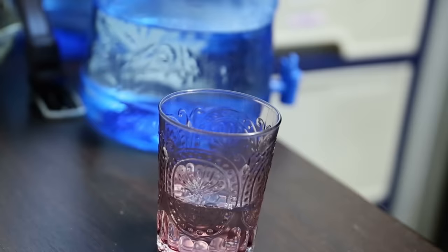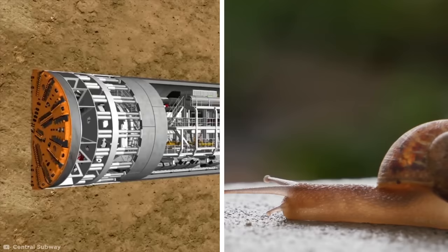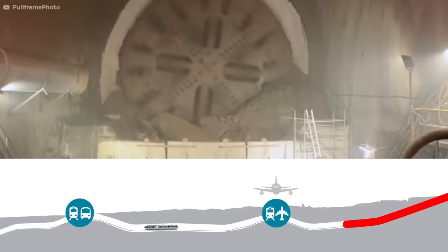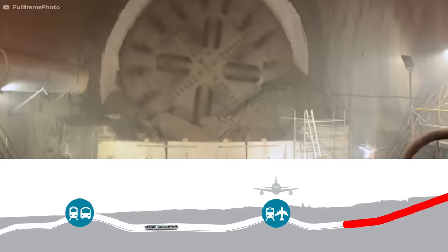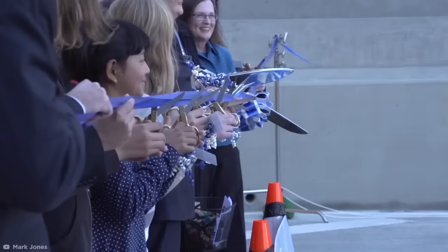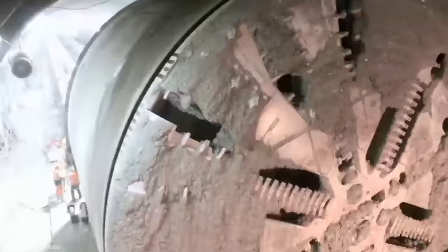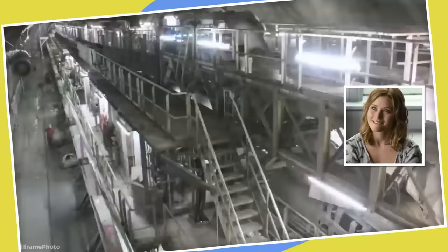It might not seem far, but in order to prevent major vibrations and disruptions, technology being used in this way needs to go very slow. Because of this, the two machines working on Australia's Airport Link project started in late 2017, and they're not expected to be finished until late 2020. Slow and steady may win the race.